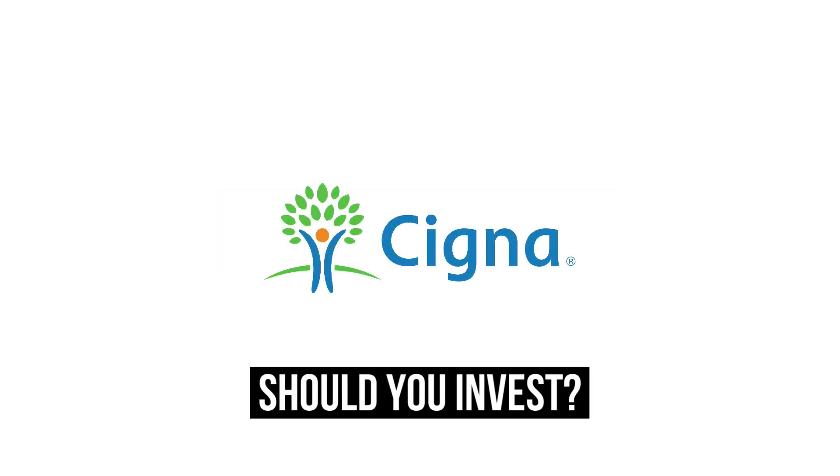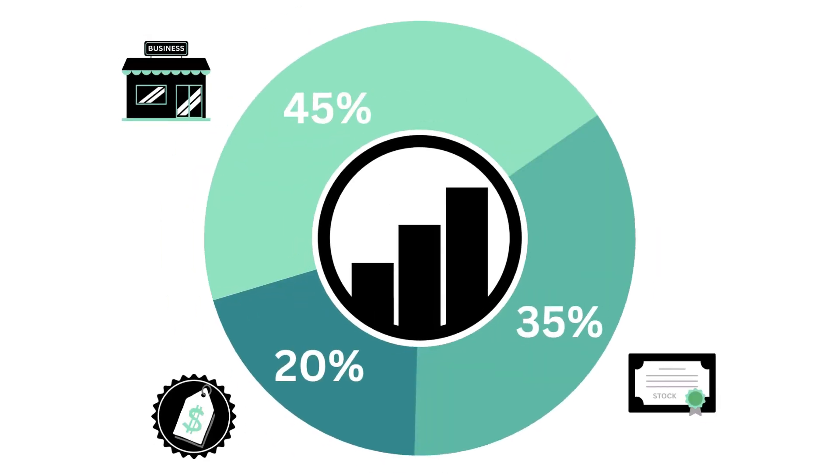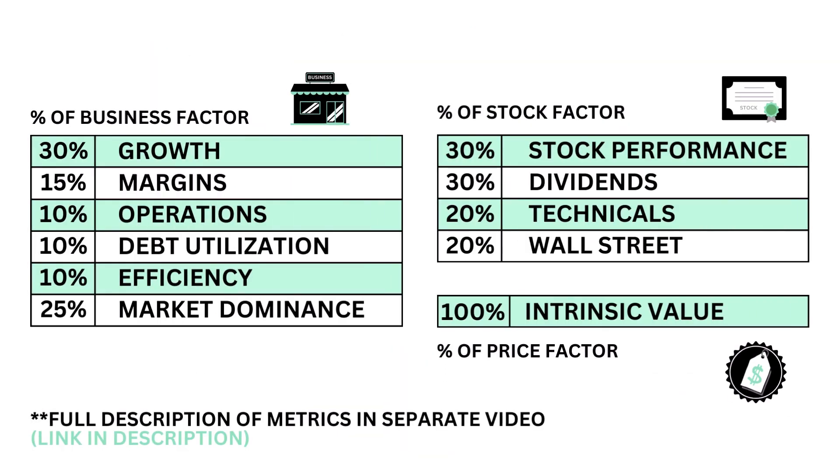Should you invest in Cigna? Let's analyze it on GrowthShares. This analysis is divided into three factors: the business, the stock, and the price. Within each factor, a total of 11 metrics, from business growth and performance to intrinsic value.